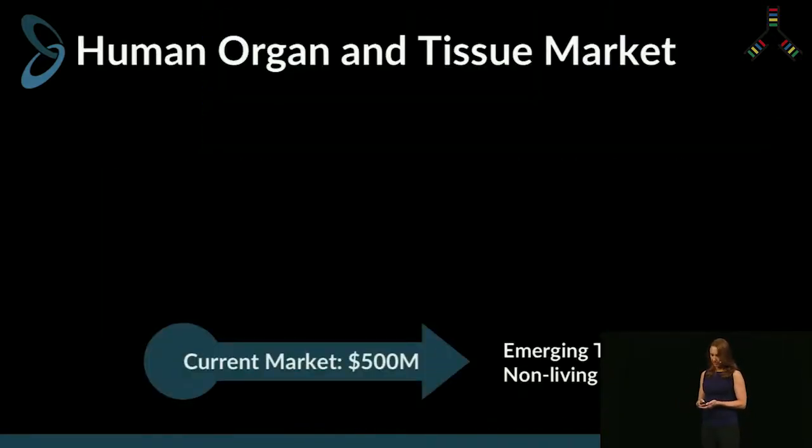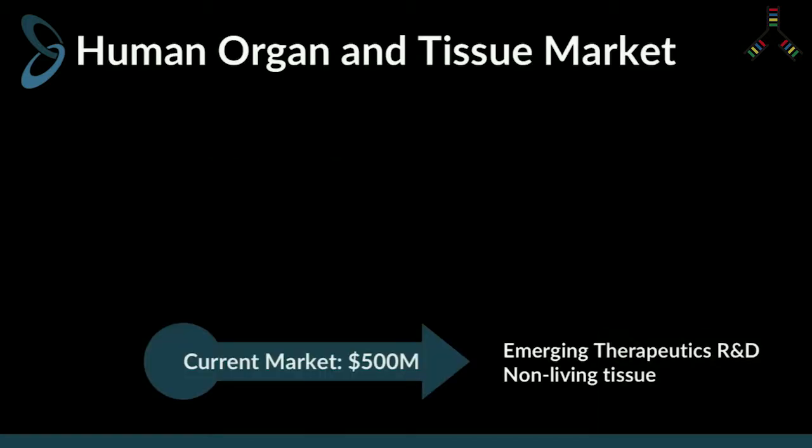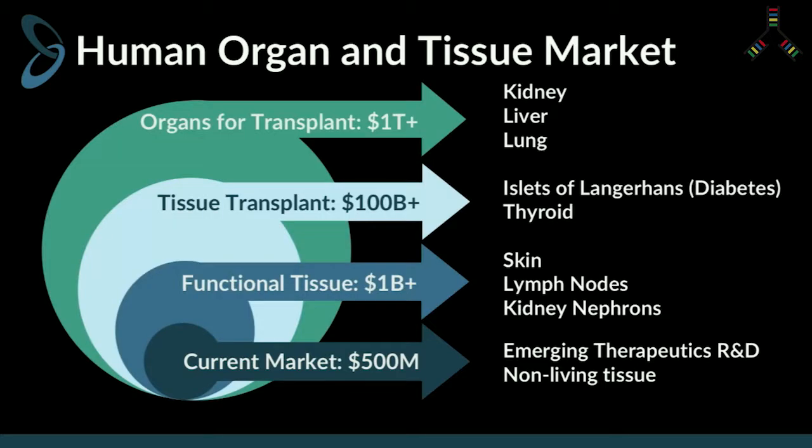This is critically important for the over 90 million people in the US alone who are suffering from progressive organ failure. Currently, the market for human organ replacement in tissues is stalled around $500 million a year annually, consisting mostly of non-living tissue replacement and tissue in a dish used for therapeutic screening. By printing microvasculature, we believe we can open up a multi-trillion dollar vertical and provide real human tissue to patients who are suffering.